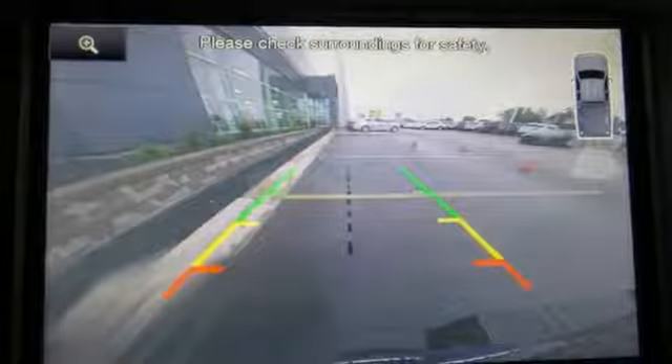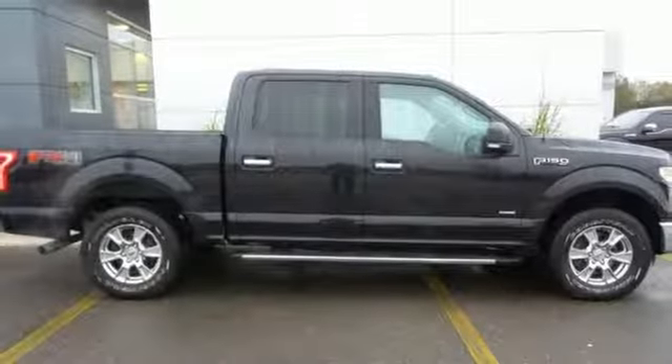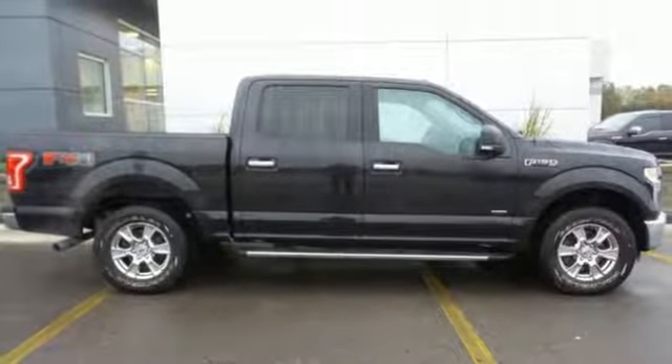Active grille shutters, electronic shift on the fly, and power heated mirrors. They say a journey of 1,000 miles begins with one step.